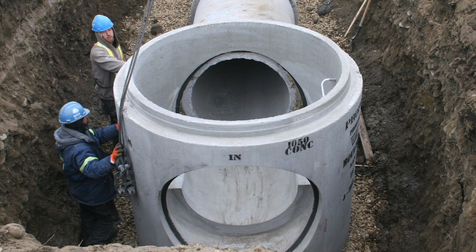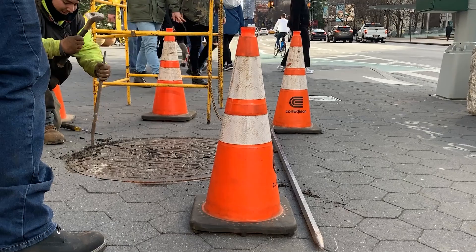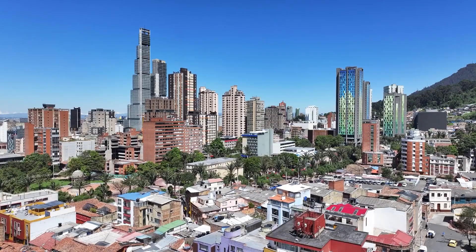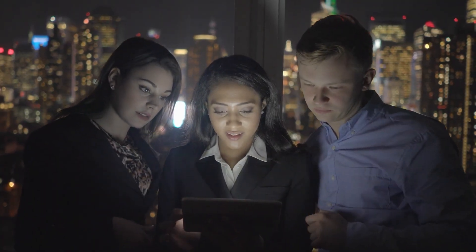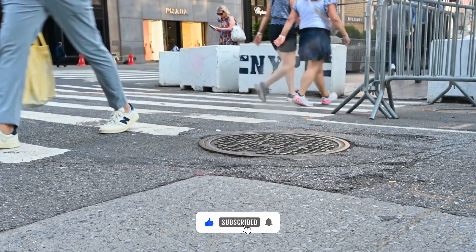Manholes are more than just street covers — they are essential for maintaining underground systems. They prevent clogs, control floods, and allow crucial repairs. Without them, cities would face chaos. Next time you see one, remember the hidden network below. Like, share, and subscribe for more fascinating engineering insights.